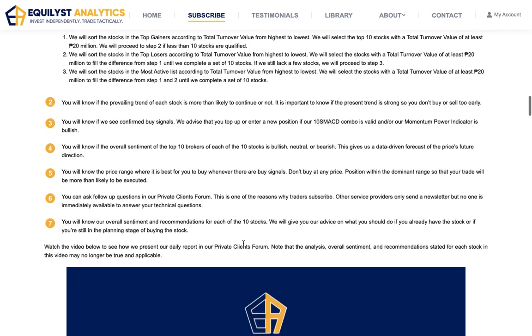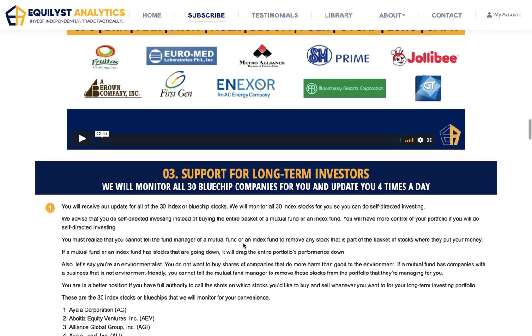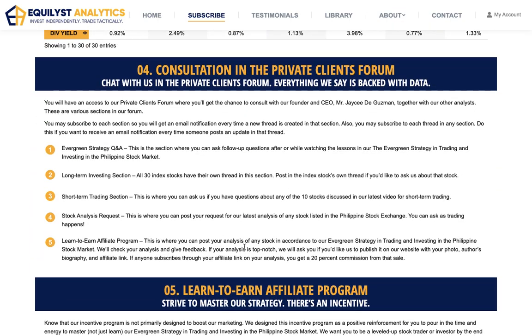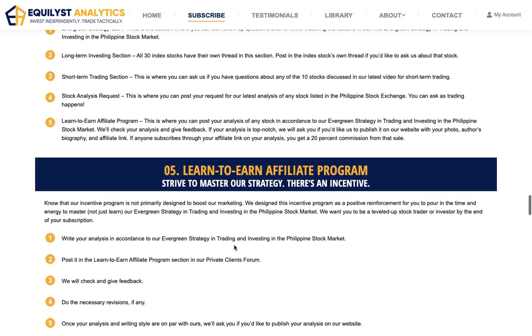Only if you'd like to do short-term trading. If not, then use it for informational or educational purposes only. Number three, you will get access to our investment guide for long-term investing. We monitor all 30 blue chip companies. We will tell you when there's a buy signal confirmation and where it is most logical to buy. Number four, you will get access to our private clients forum. This is where you can ask questions and post your ad hoc requests for our analysis on any Philippine stock.